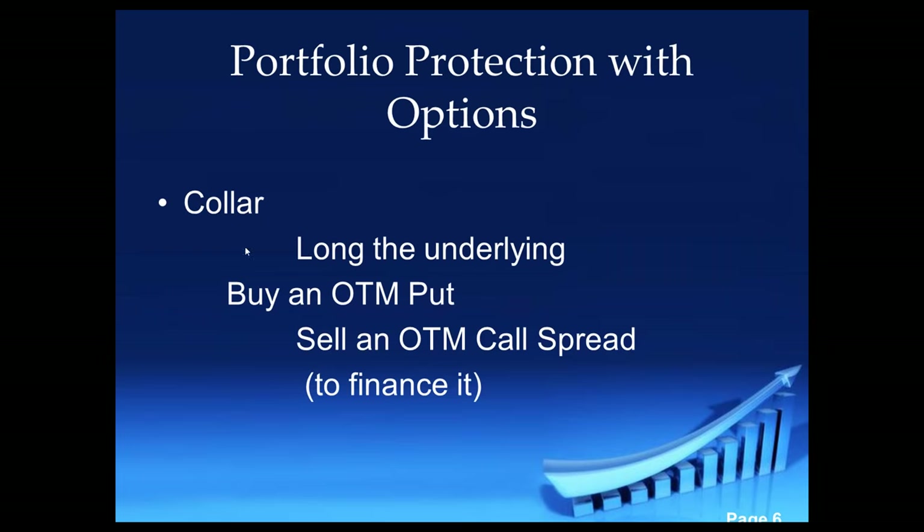So we're going to be long the underlying — this is something we've had on for a while. Then we're going to buy an out-of-the-money put below the market. Then we're going to sell an out-of-the-money call spread, meaning we're going to sell an out-of-the-money call and then buy a further out-of-the-money call.